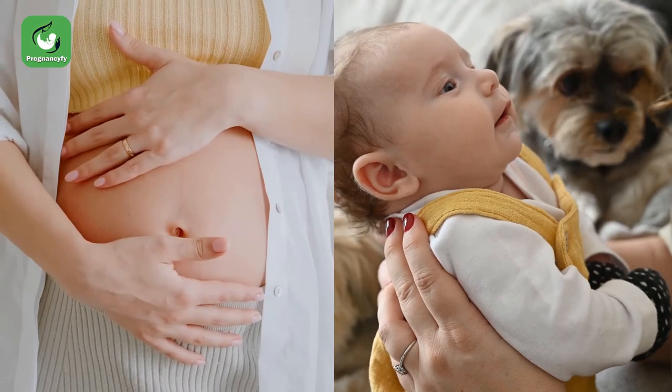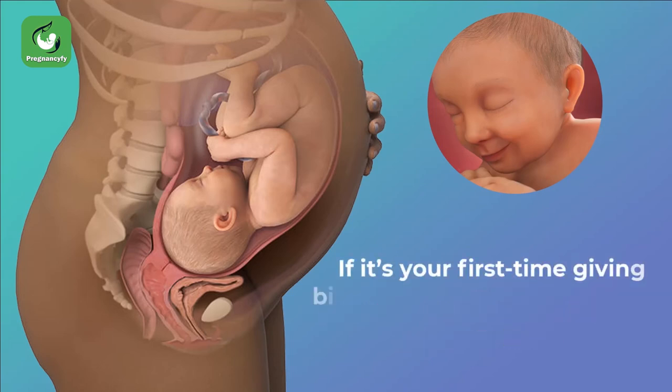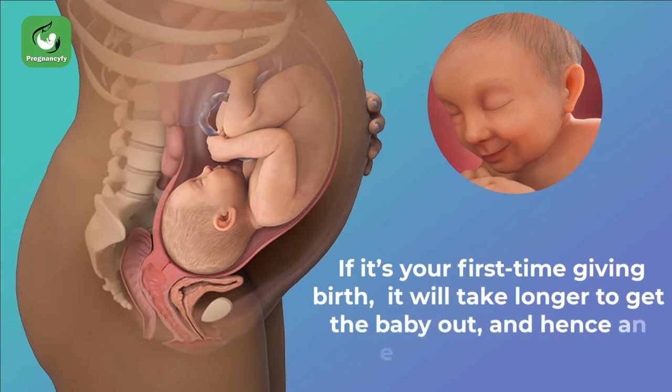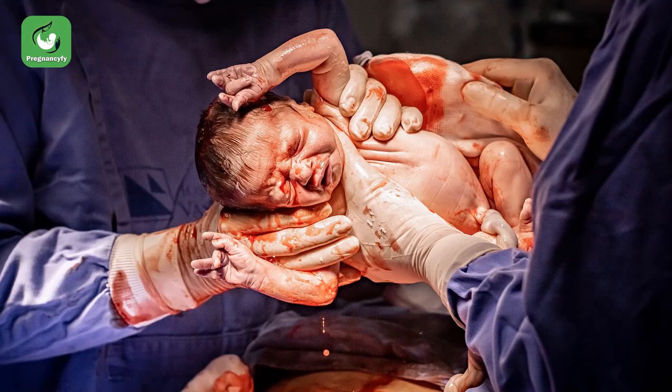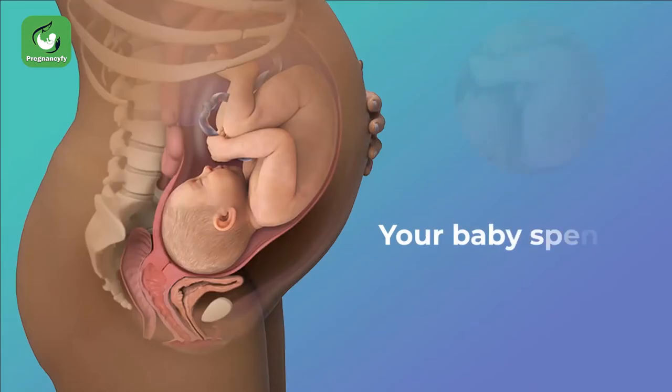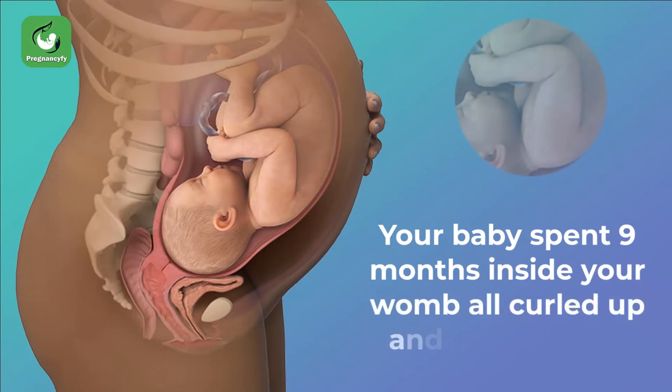For the whole nine months of pregnancy, you might imagine how your baby will really look like after birth. If you give birth vaginally, expect that your baby will have a pointy head. If it's your first time giving birth, it will take longer to get the baby out and hence an even pointier head. If you give birth through cesarean section, however, your baby will have a perfectly round head as it will not pass through the birth canal.